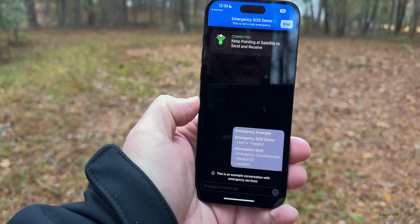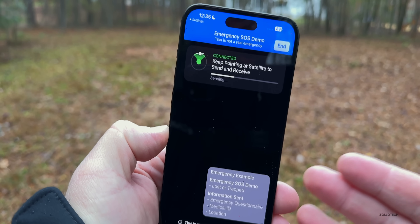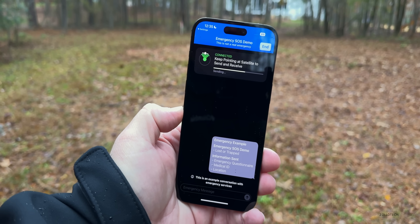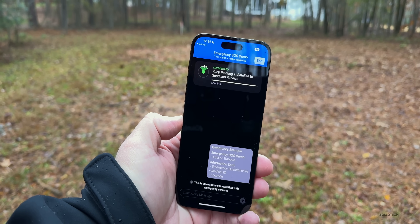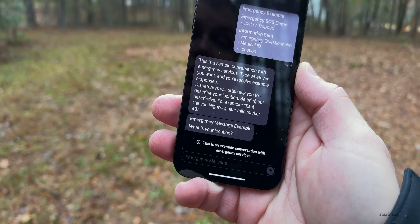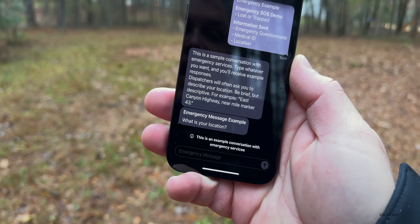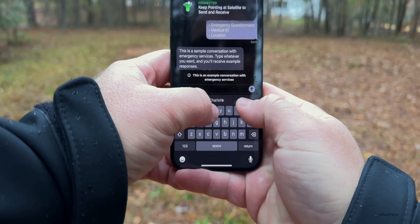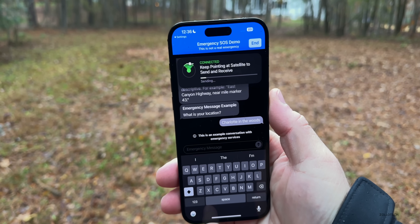It says 'Keep pointing at satellite to send and receive' — and now it says 'Connected.' It's going to show a demo of how fast it sends and receives. Keep in mind it's rainy and cloudy, and it's still working. It asks you questions upfront to make the process quicker. It shows a sample conversation with emergency services and says: 'Dispatchers will often ask you to describe your location — be brief but descriptive, for example: east canyon highway near mile marker 43.' The example message asks: 'What is your location?' We'll type 'Charlotte in the woods' and hit Send.